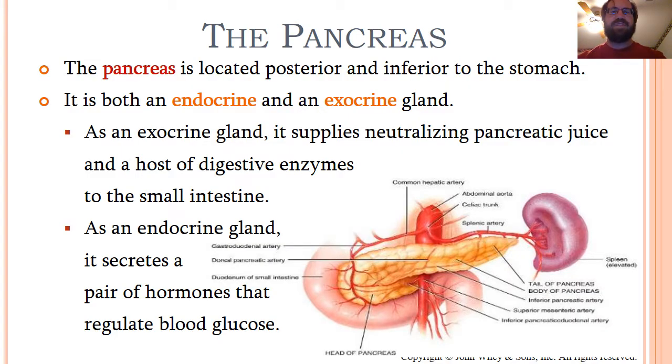The pancreas is an organ we've seen already in the digestive system. It's located posterior and inferior to the stomach and is a little unusual in that it is both an endocrine and an exocrine gland. As an exocrine gland, it supplies neutralizing pancreatic juice as well as digestive enzymes such as trypsin, pancreatic amylase, and pancreatic lipase. All of those are delivered to the duodenum of the small intestine to kickstart the final stage of digestion.